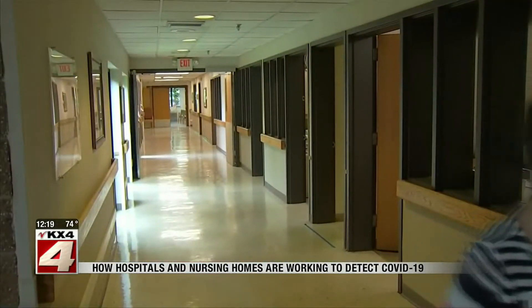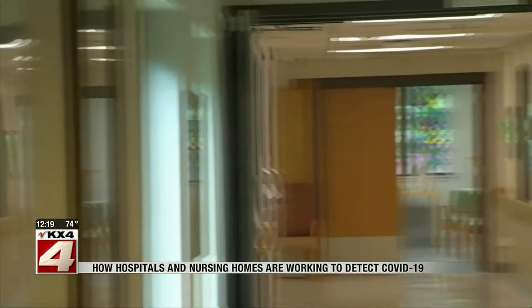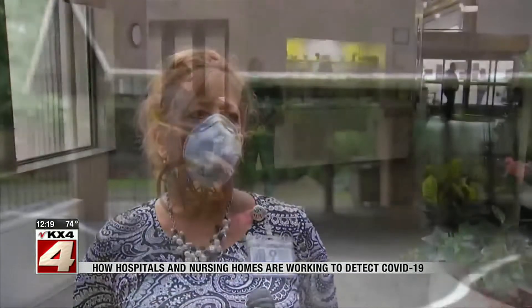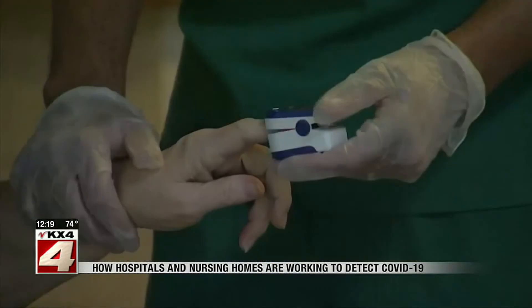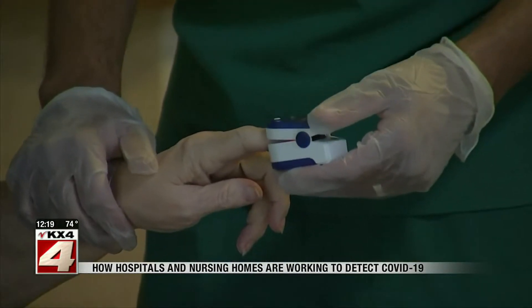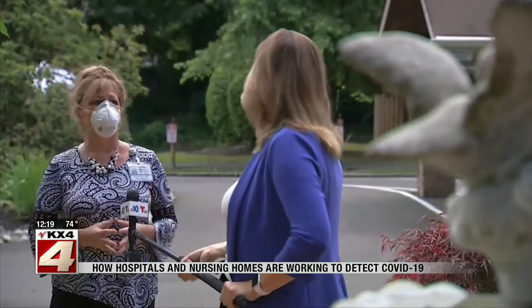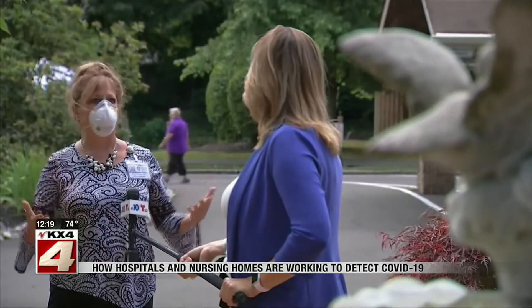What began as one COVID case multiplied in two weeks to 19, and five residents died of the virus. It was petrifying. But by measuring blood oxygen, they believe it helped them save lives. It's an early indication detector that, as you're waiting for results to come back, you need all the help you can get.